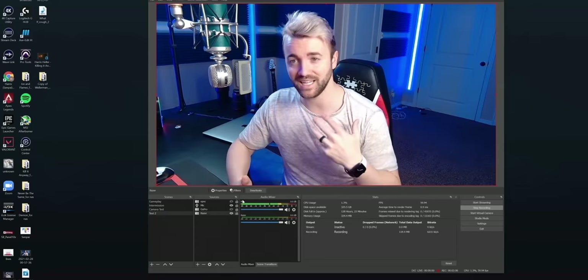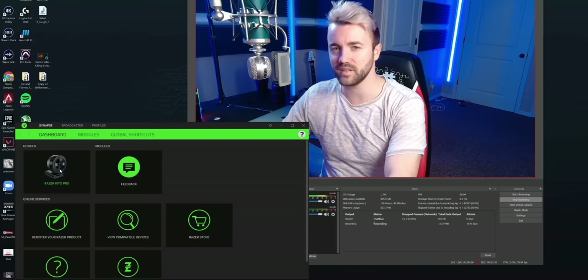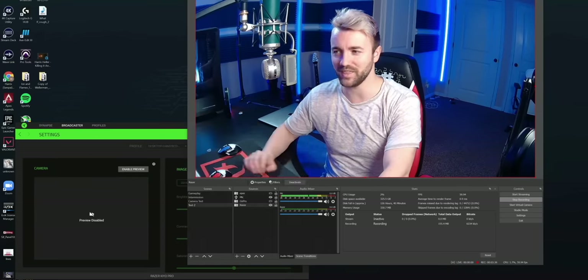...you'll notice the settings revert back to normal. I'm no longer in HDR mode — the washed-out spot on my forehead is back, colors aren't as realistic, and I'm no longer in the wide angle. The moment I click back into Synapse, the settings go back to the way they were. I wanted to clarify that. But let's compare this now to my iPhone.